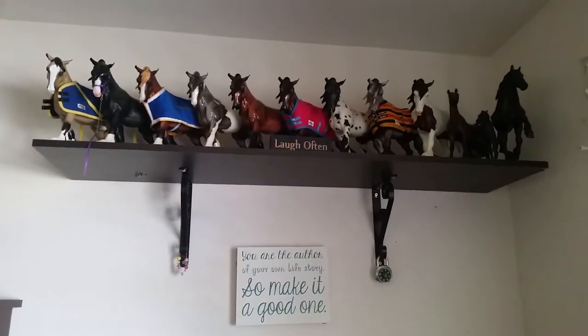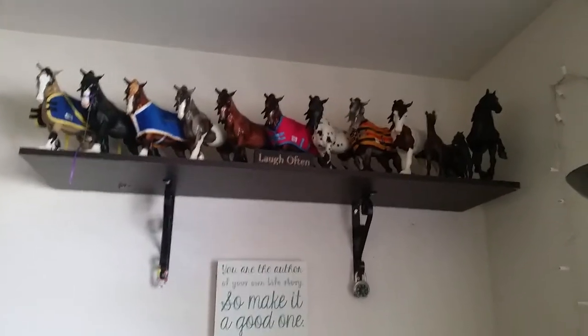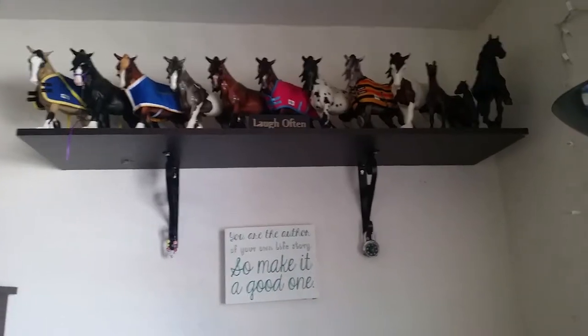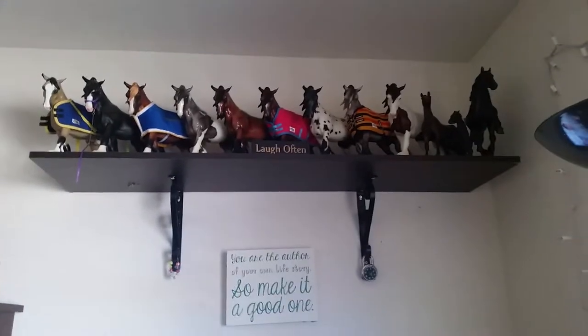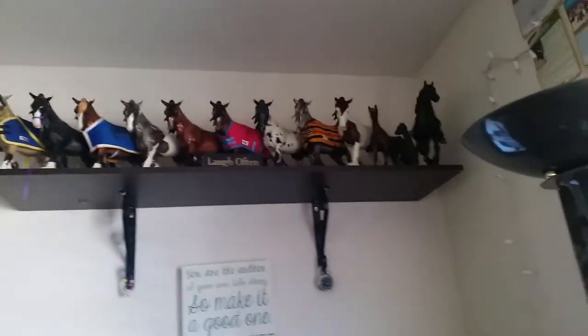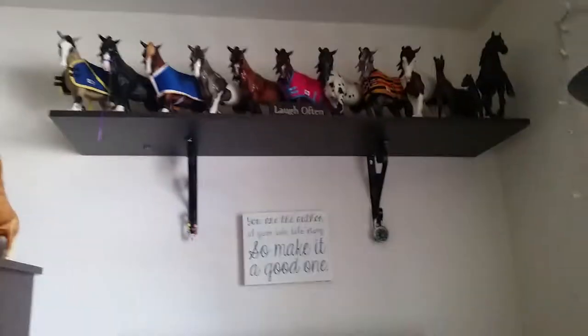Hey guys, I'm going to give you an updated collection tour. I told you that big cabinet that was right here is going to be gone by the next collection tour, and I think it's time to give you an updated one because I've gotten a few new models since that last collection tour, and a lot has changed. So I'll give you an overview of everything.